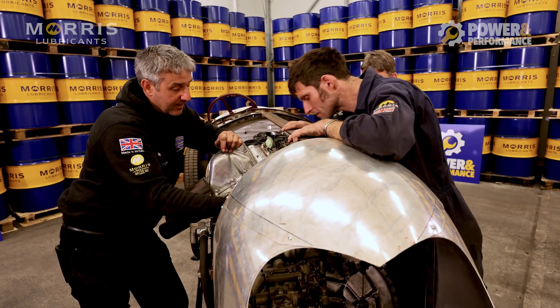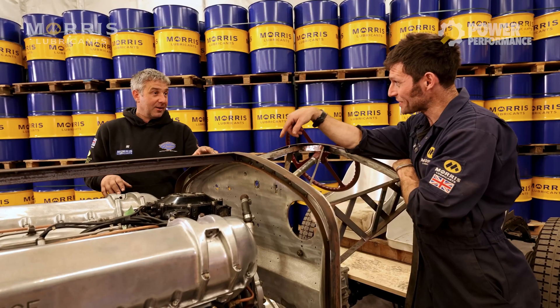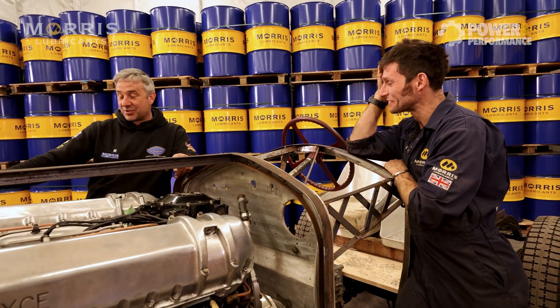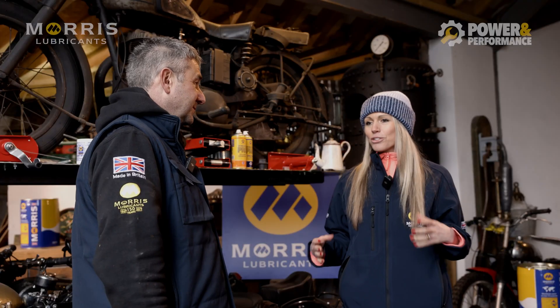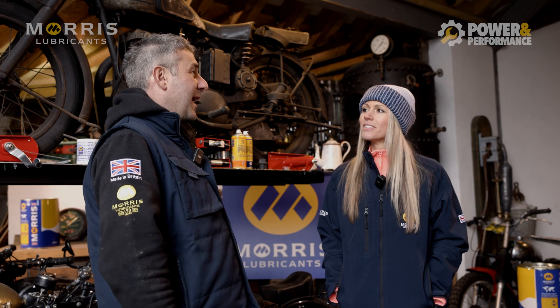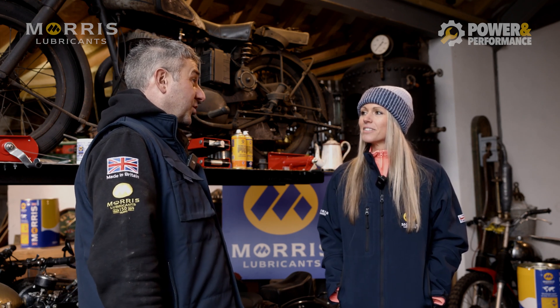And then we've got the legendary Guy Martin, who's a good friend and also involved with Morris Lubricants. He's very keen on the aero engine car project and the Bentley — if it goes fast and it's dangerous, he's definitely the guy you want involved. How do you feel bringing all these people and projects together? It's pretty exciting, maybe a big burden too. We're apprehensive — we want the projects we're working on to come together and be successful, for people to see what we're doing.